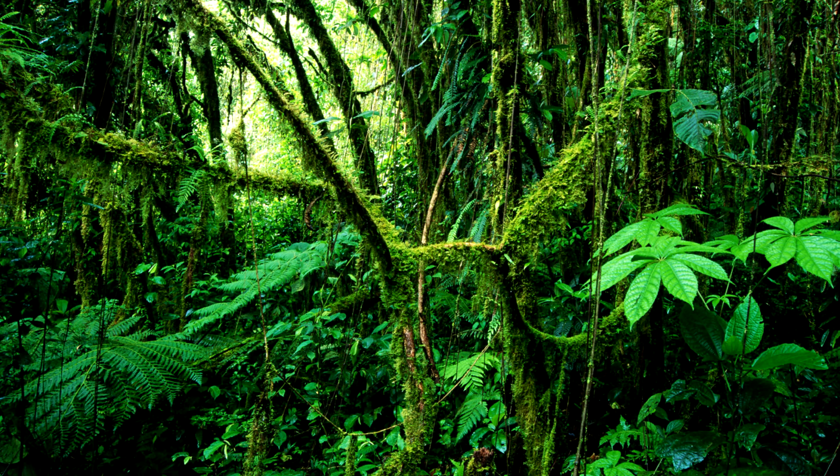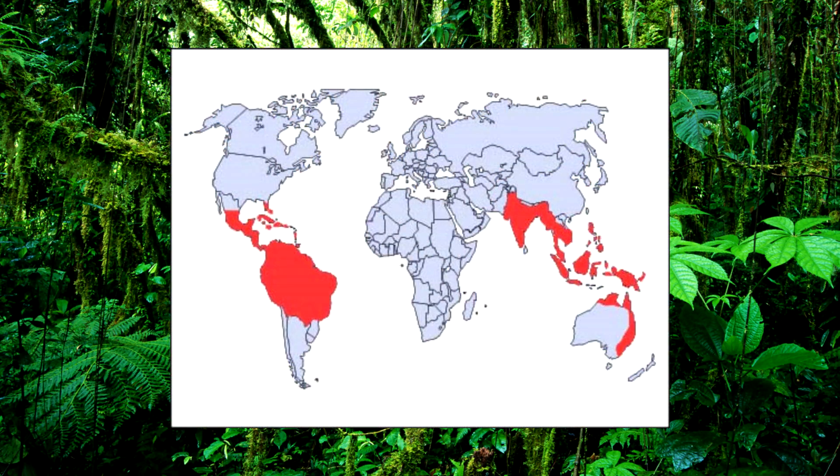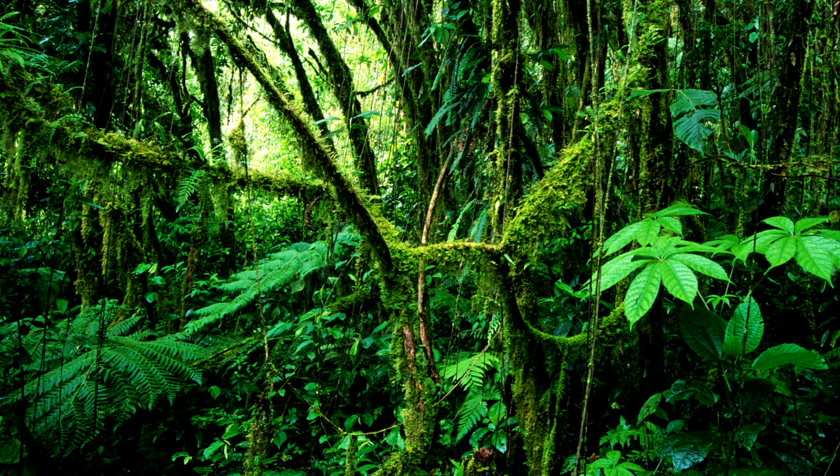Strangler figs is a term given to a number of plants in the genus Ficus, along with other non-strangling figs. These figs can be found in tropical and subtropical environments in Asia, Australia, Africa, South America, Central America, and North America. These trees mainly find their homes in rainforests and jungles, where competition for space and resources is a never-ending struggle. Plants have to do all they can to survive, where even the light is scarce due to the shadow cast from the vast canopies created by massive trees.